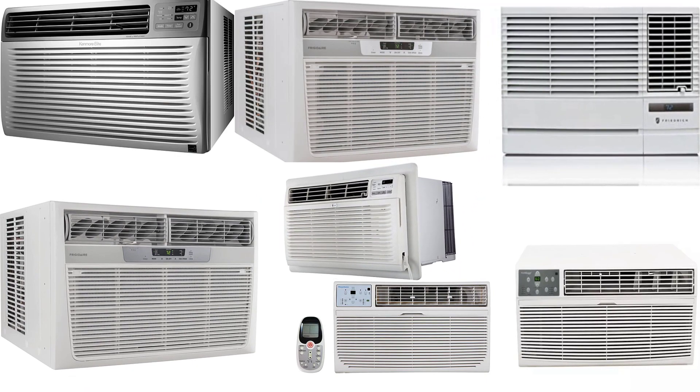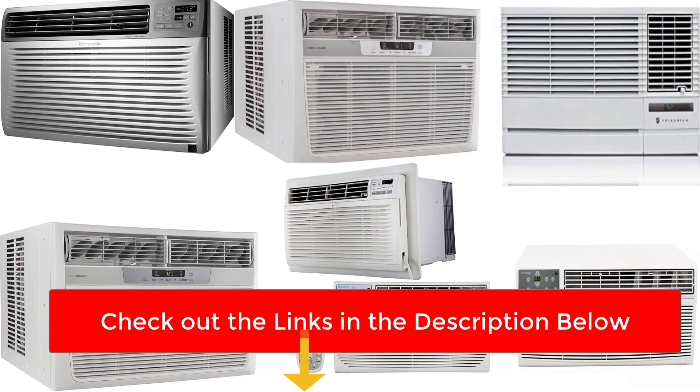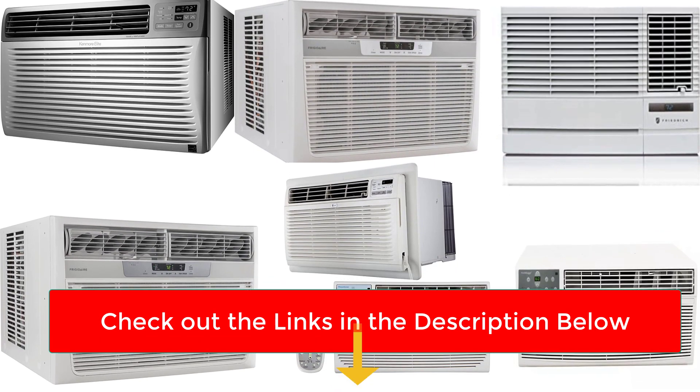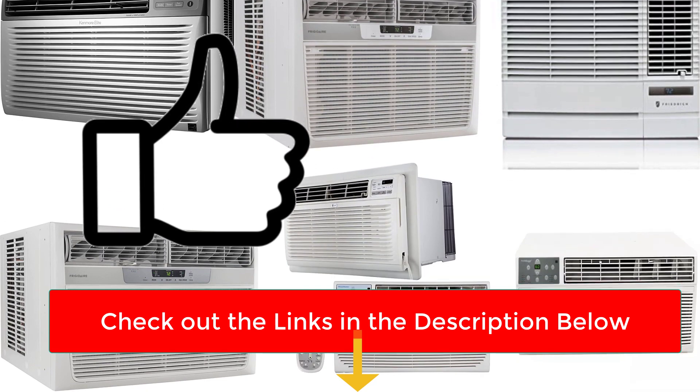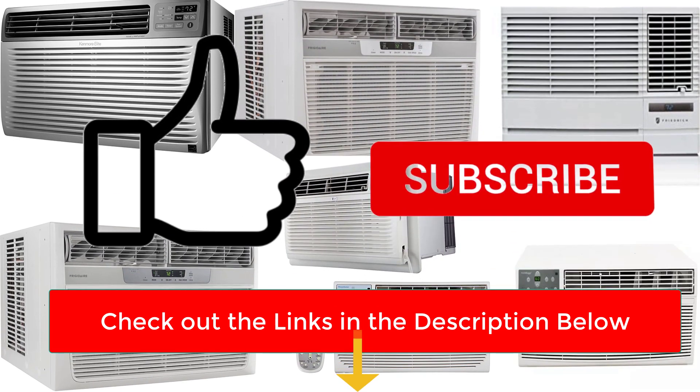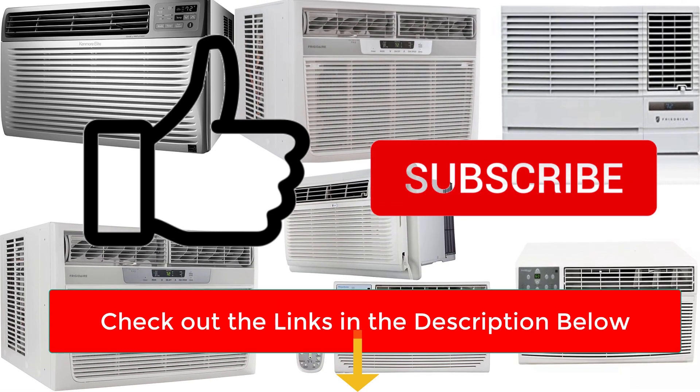There you have it — our top 7 best through-the-wall air conditioners on the market. Check out the links in the description below for more detailed information and the latest pricing. If you thought this video was helpful, please smash that like button and consider subscribing. Thanks for watching, and I'll talk to you in the next video.